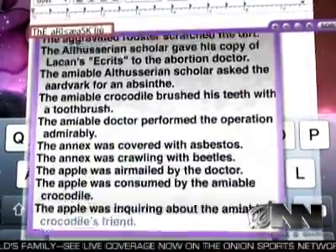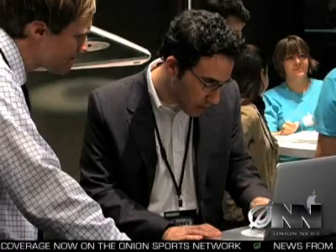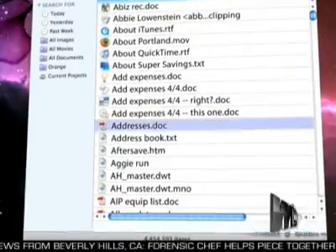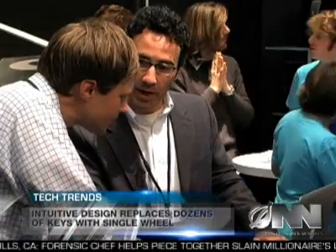Gilman says the MacBook Wheel has also simplified the organization of files, so searching your hard drive will be a snap. Just press both sides of the wheel concurrently and center click in there. You have an alphabetical listing of every file on your hard drive. Everything is just a few hundred clicks away.